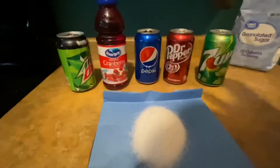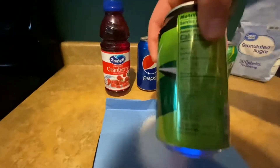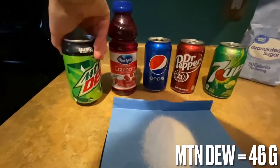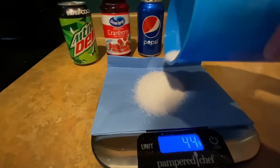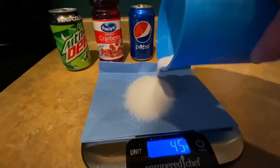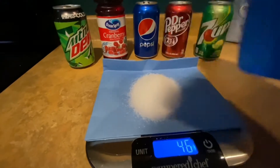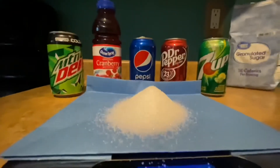And then our leader over here, Mountain Dew, comes in at the top with 46 grams of added sugar. And there you go — 46 grams of sugar in one can of soda.